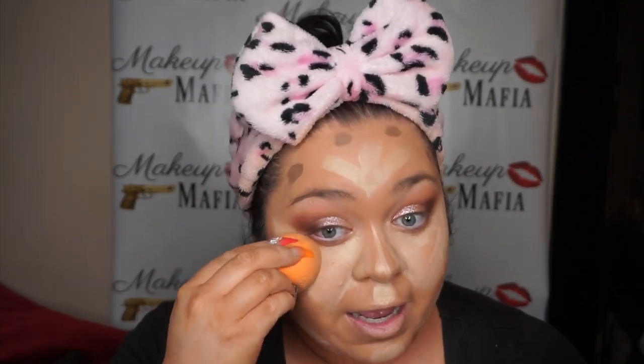Now we go back in with the Real Techniques sponge — flat edge to blend out the highlighted areas, pointy edge to blend out the contour. Always go up, because gravity is not our friend. With every cream product, follow with a powder to set it. I'm using the Benefit Hoola Bronzer and Hard Candy Translucent Powder Envy — no flashback. Bronzer everywhere you contoured, translucent powder everywhere you highlighted.